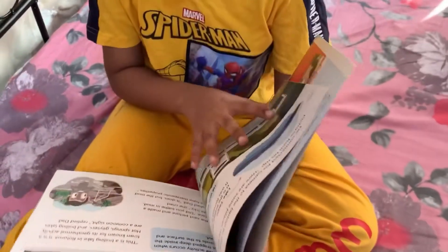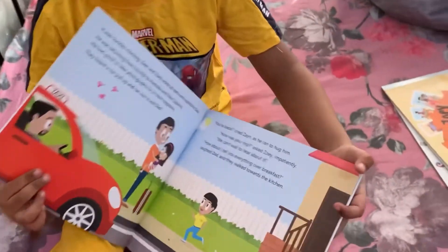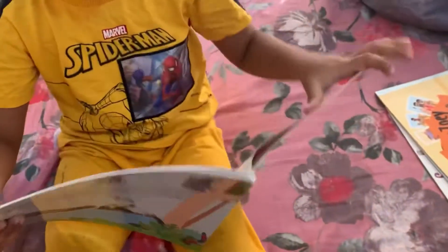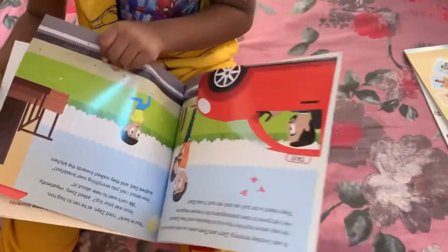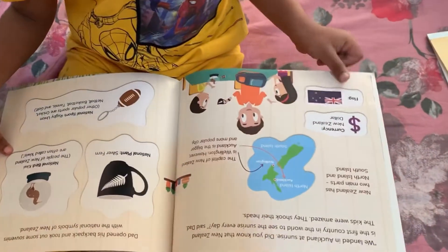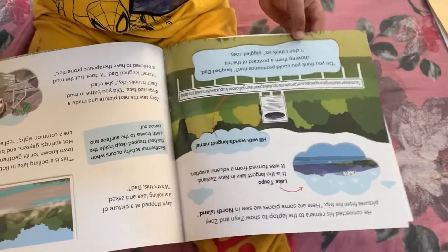Can you show me the pages of the book? Here we go. Did you like this book? Yeah! There are so many pictures. Yes, you can learn about the national symbols of Australia and New Zealand.